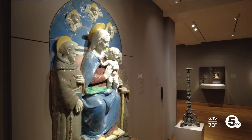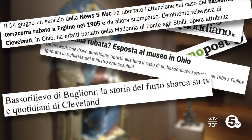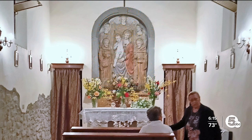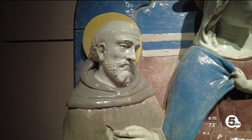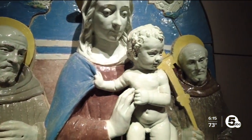After our story aired, that prompted international headlines and renewed interest in its return. "It has become an important issue for our town, for our community." The mayor explained the memories of the altarpiece's theft from a tiny village inside her town became legend — Buglioni's masterpiece lost and never seen again.